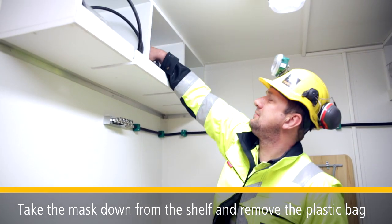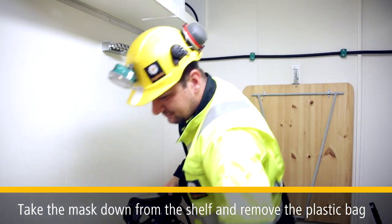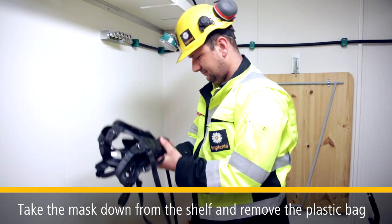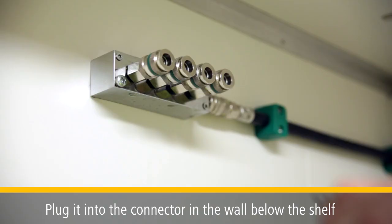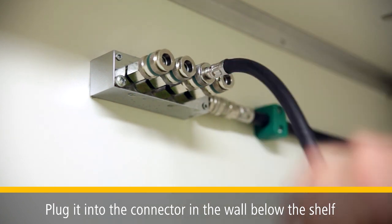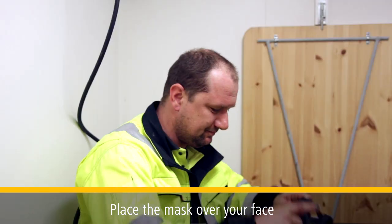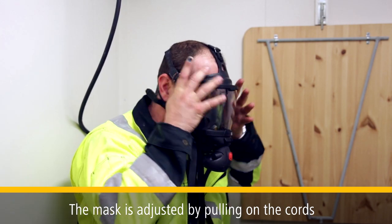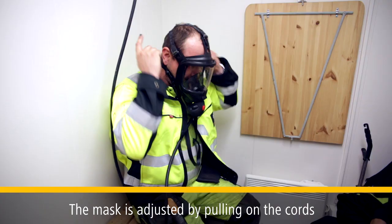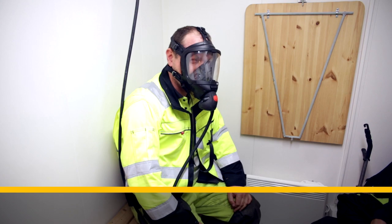Take the mask down from the shelf and remove the plastic bag. Plug it into the connector in the wall below the shelf and place the mask over your face. The mask is adjusted by pulling on the cords. The mask is activated as soon as you begin to breathe in it.